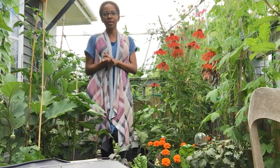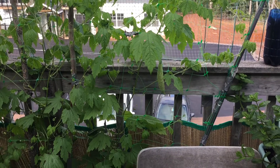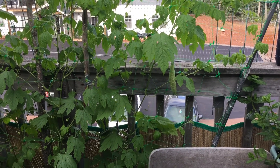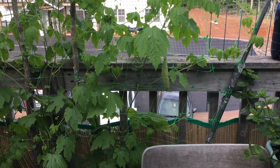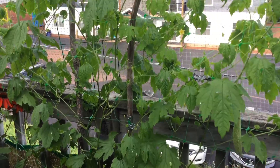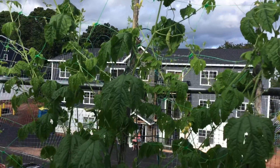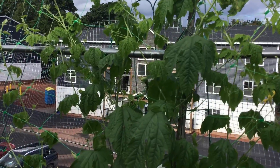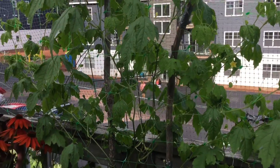There are a few updates in the garden and I will show them to you. As you can see right there, my little bitter melon is getting bigger, and I have some more coming on right up there and right there also. So that's good news.